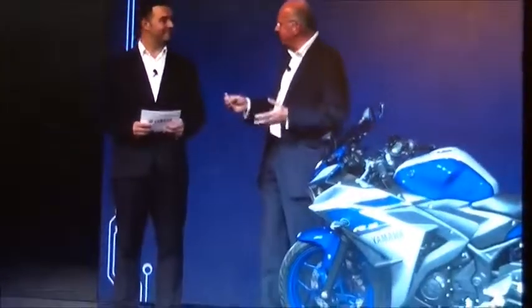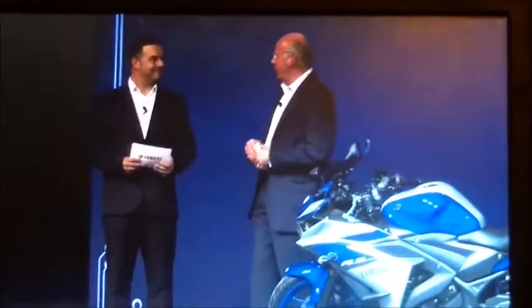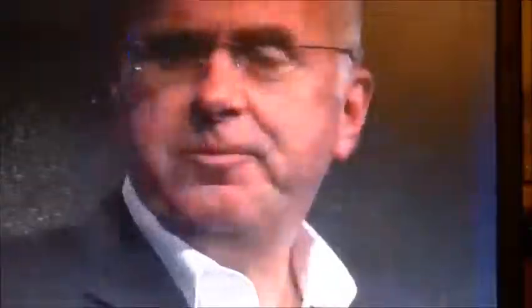We are confident — we understand the mission of this bike — because the price will be affordable. So we can be optimistic about welcoming a new generation of Supersport fans. This is the target, the main target. And not just on the road — on the track as well, I'm sure.